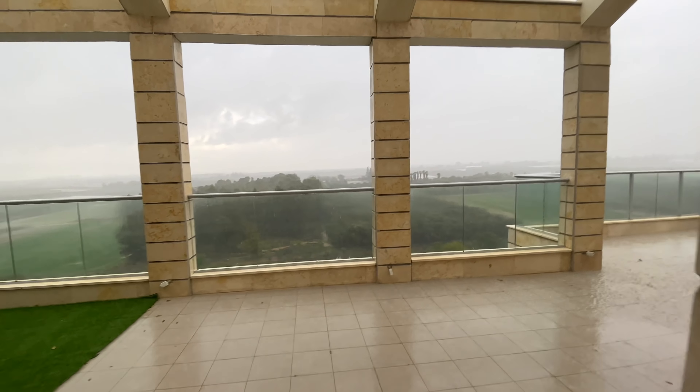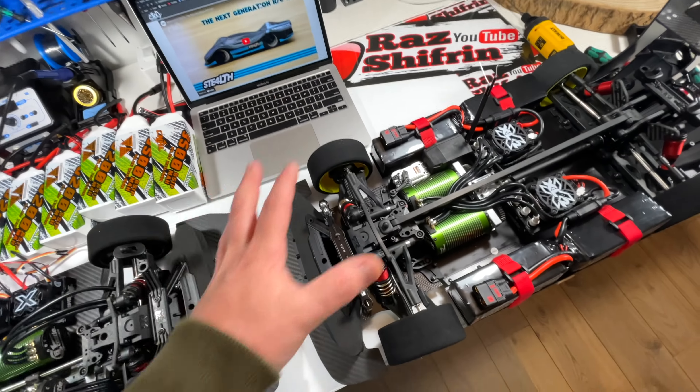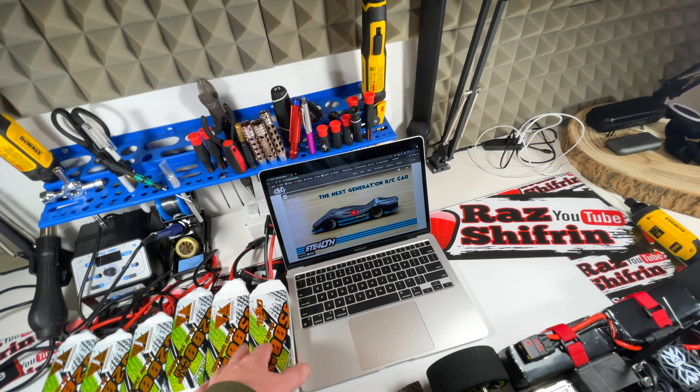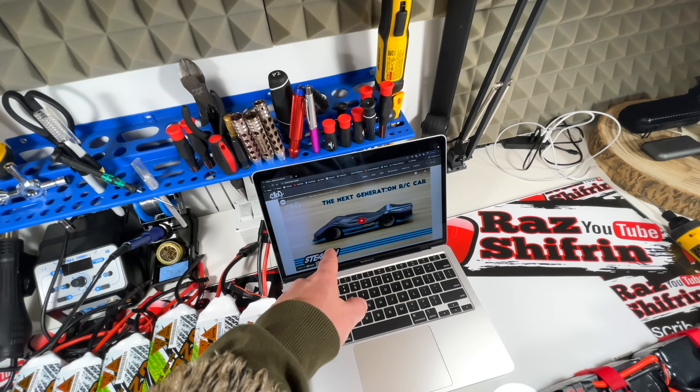Working on an RC car, doing some math and calculations, just running some math, minding my own business. So I have my laptop open, I go through some calculations and I'm looking at some new companies online, just to keep myself fresh. And then I stumbled across these guys.